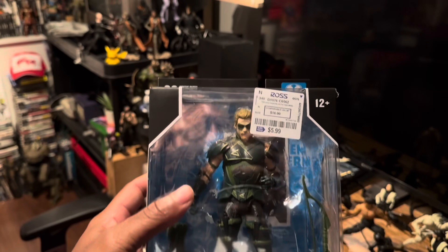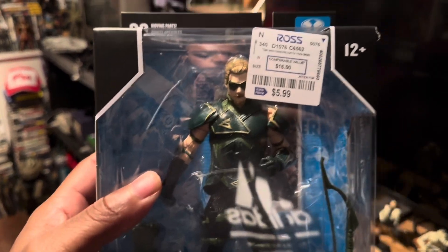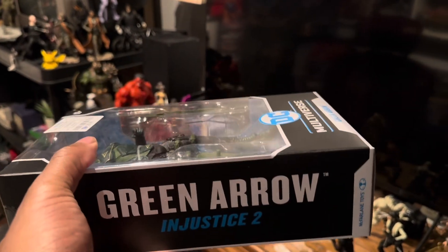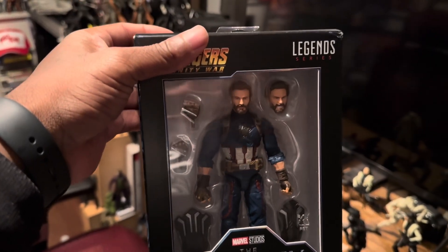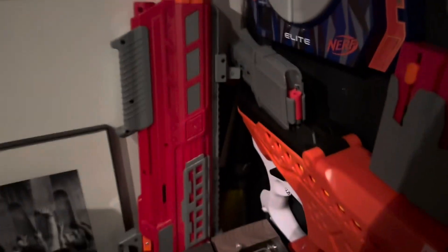This is also brand new — we got the Green Arrow from Injustice 2, which I got from Ross for $5.99, usually it's $20. I also picked up a Captain America from the Infinity Saga, got that from Burlington for like five bucks. So your boy has been getting the discounts — there's a lot of toys in here.